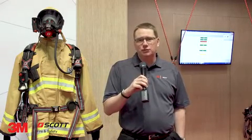We donated $25,000 to both the Firefighter Cancer Support Network as well as the First Responders Center of Excellence.